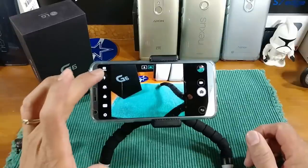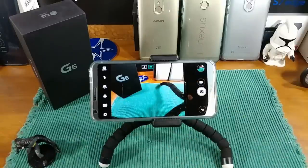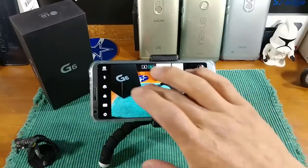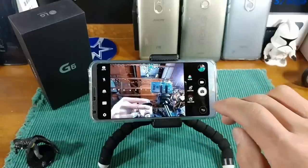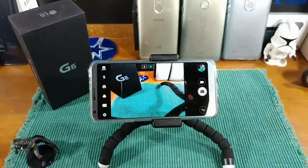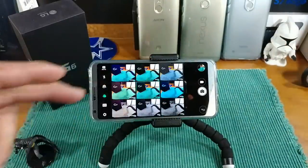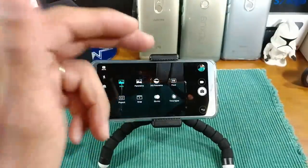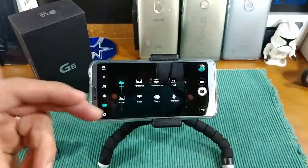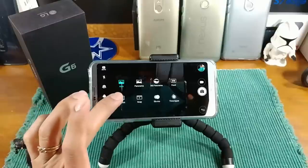You have your flash — auto and off. You can switch to the front-facing camera for a selfie or video by tapping the camera symbol with the arrow or by swiping across. You've got filters: Urban, Vivid, Violet, Vintage, None, Jade, Nostalgia, Black and White, 1839. Then your modes: Auto, Panorama, 360 Panorama, Food, Pop Out, Snap, Slow-Mo, and Time Lapse.